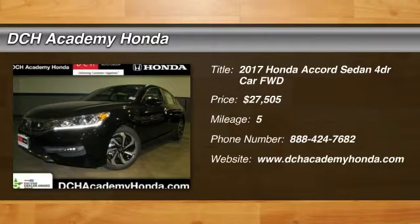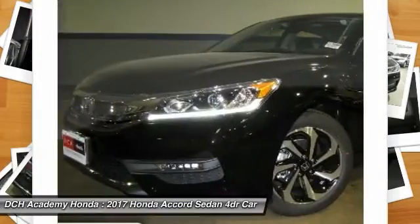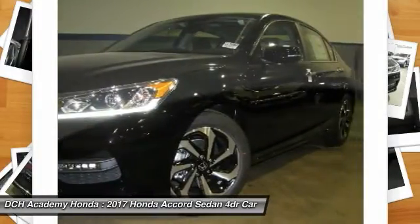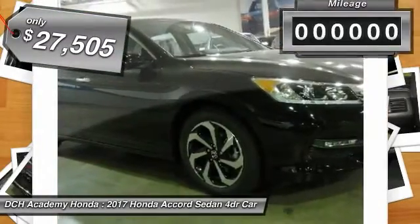Take a ride in the 2017 Honda Accord — ingeniously simple, yet overflowing with luxury and technological creativity. All that and more in the Accord, and it's priced below $30,000.